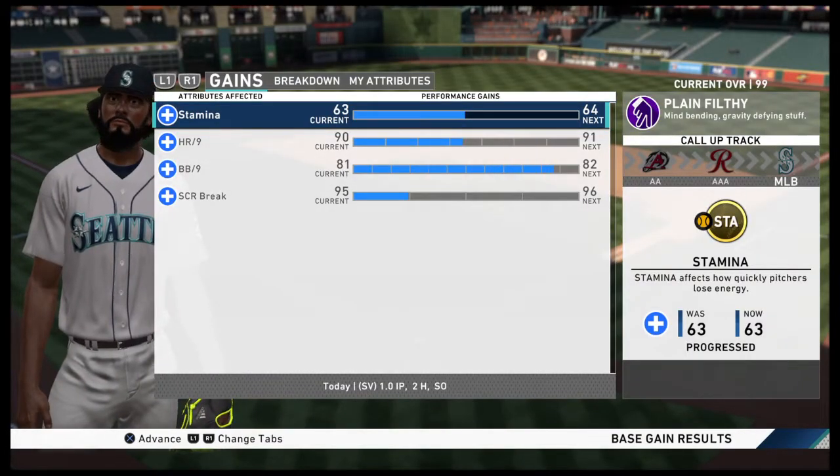Our final line score this afternoon — first for the victorious Seattle Mariners: three runs on eight hits, no errors. They left four men on base.